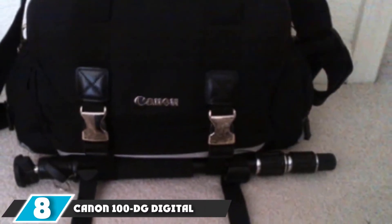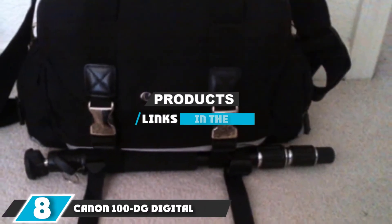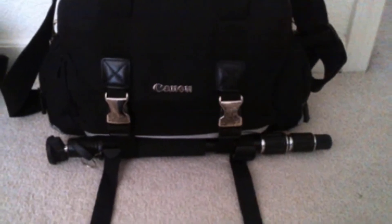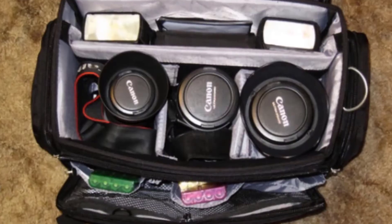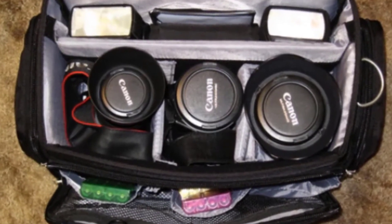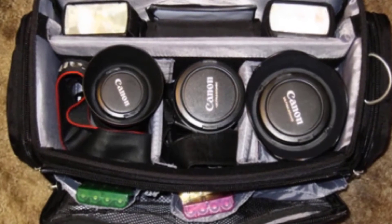The number 8 position is held by the Canon 100DG Digital Gadget Bag. Canon's 100DG Digital Gadget Bag can store a DSLR kit, laptop, and accessories. Built from water-repellent nylon on the outside, padded dividers keep the camera and lenses separate on the inside.